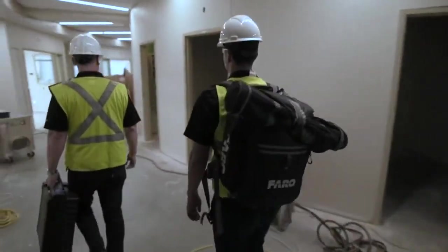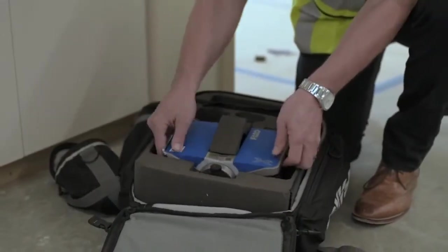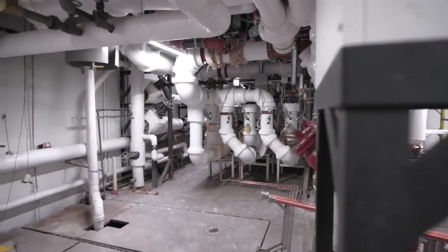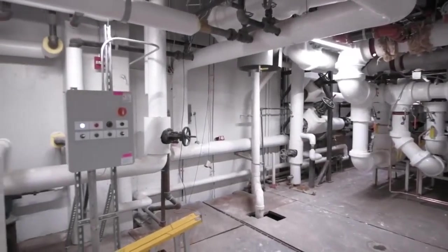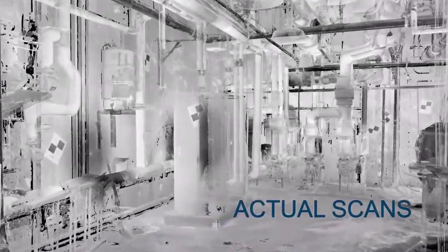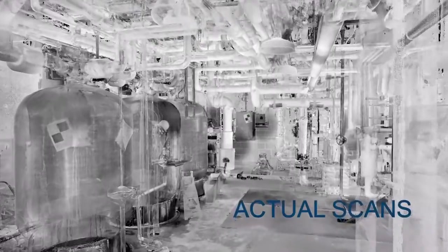We found the scanning technology to be the most useful for this project type. There are two main examples that stand out concerning the laser scanning. The first involved Phase 1 — we went into the mechanical room. It was a room that had been added into and modified so many times it was no longer code compliant. Equipment needed to be replaced both from a serviceability standpoint and from a reliability standpoint.